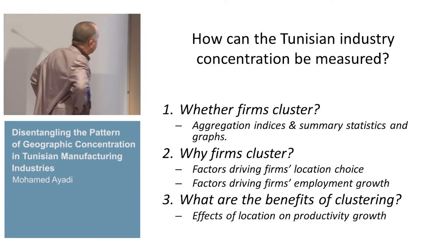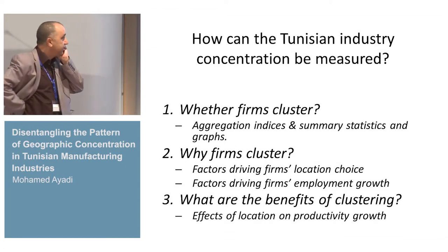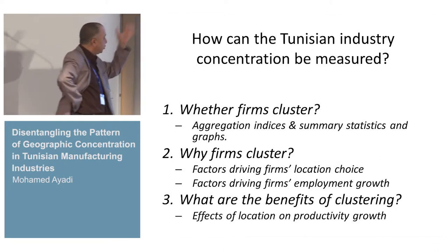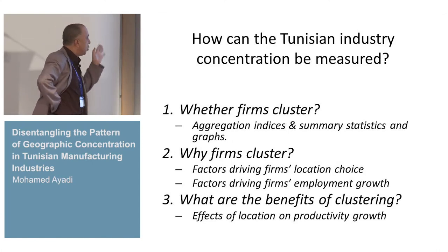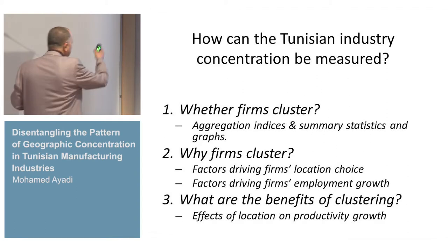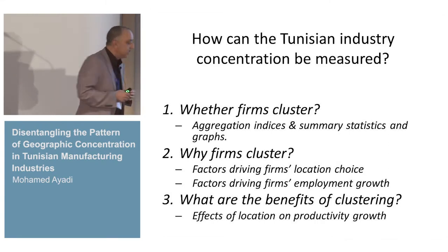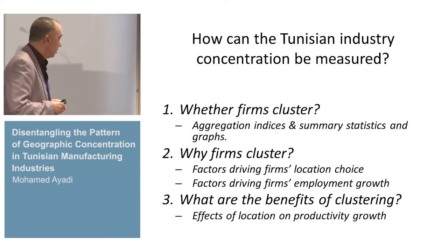This is why studying agglomeration is very interesting. The main question is: how can Tunisian industry concentration be measured? How to measure this agglomeration? How to measure this concentration? To respond to this main question, we have three parts. The first one is whether firms cluster in Tunisia — yes or no, and how. To analyze this, we use summary statistics, sample graphs, and agglomeration indices to test and confirm this analysis.